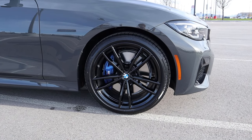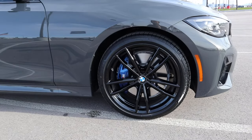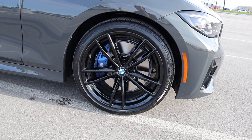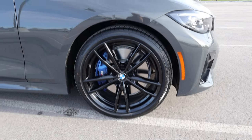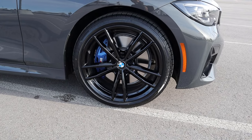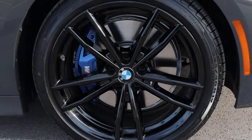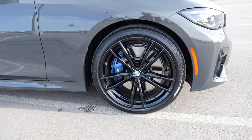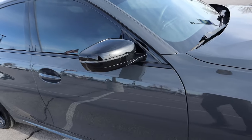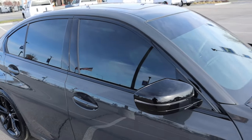Coming around the side, we've got 255-millimeter tires wrapped around 19-inch wheels in the front and rear. I love how the brake caliper is finished in blue — it contrasts the gray on this car perfectly. The wheels themselves are black to contrast the gray as well, and of course we've got the little M logos on them. The mirrors are blacked out to create some contrast with the car, same as the trim around the windows.